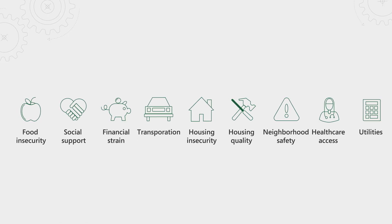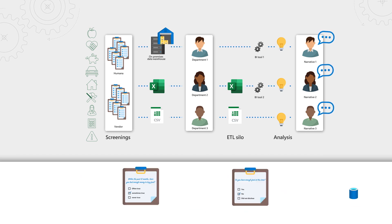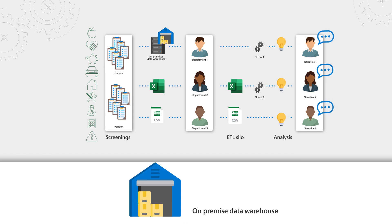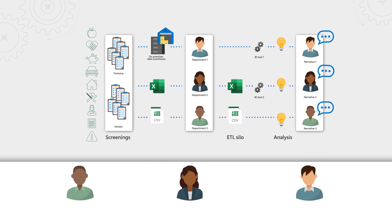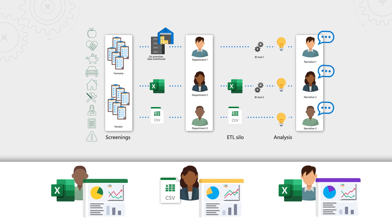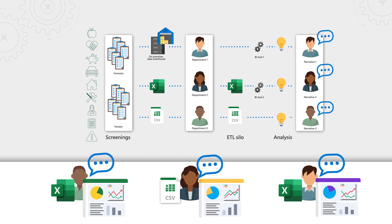How are you then approaching that insights challenge? We had to solve for a number of things. We have multiple external partners and internal teams screening members for social determinants of health, and all that data lives in seven to nine disparate data sources. There's not a lot of consistency in survey formats — the questions could differ from survey to survey, as well as their scales or response types. Some of this data goes directly into our on-premise data warehouse, while other data might go directly to specific departments or users via CSV or Excel files, and they then use a variety of BI tools and business logic to clean up and analyze that data.